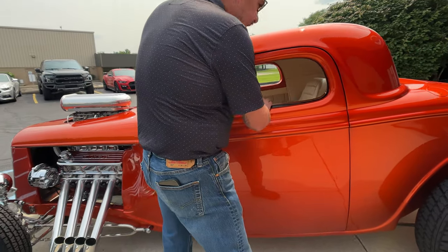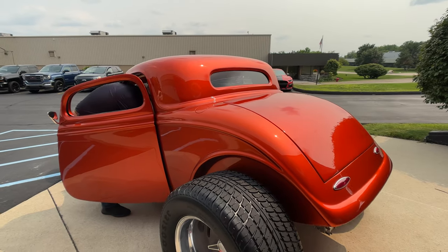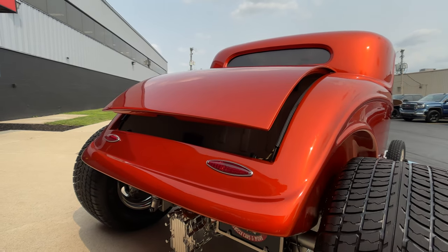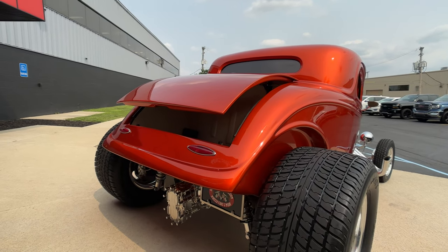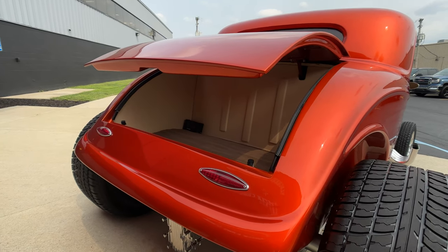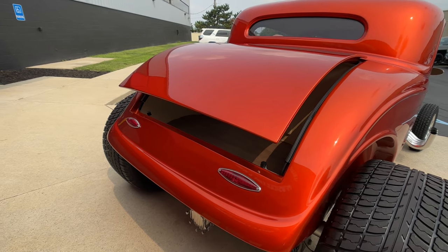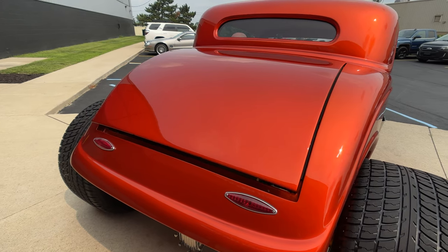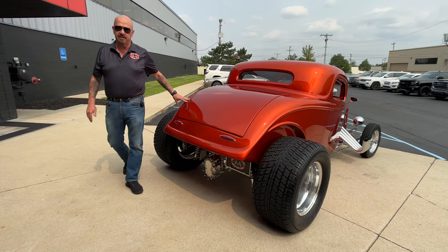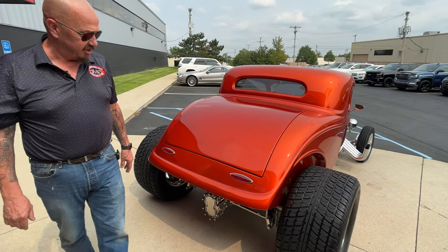Now the deck lid goes up. There's an electric button here that raises the deck lid. The button that operates the trunk is there in the center console — you've got to turn the key on to get that to go up and down. Plenty of room in there as you can see.